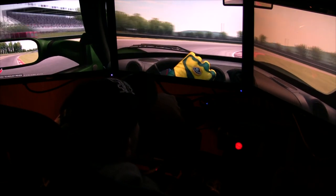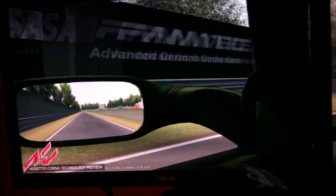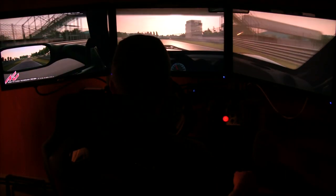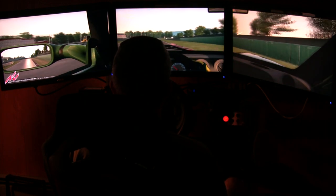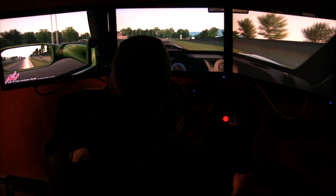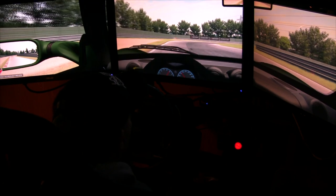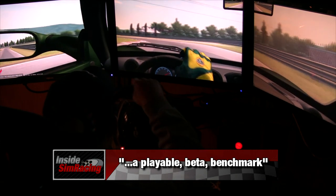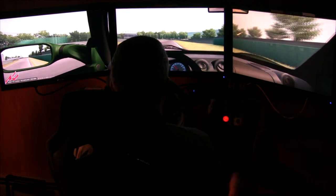We've been waiting about a year to get our hands on this technology preview. It's not a demo — I'm going to make that clear right now — nor the final quality of what Assetto Corsa is going to be. This is acting as a technology preview so they can see how it runs on different systems, so if they need to make any final tweaks, they can get some feedback and address any issues found in the public.